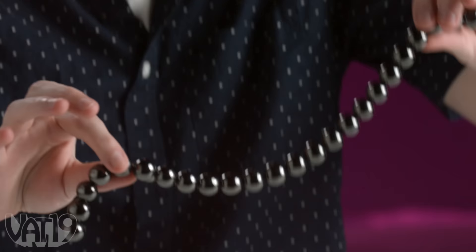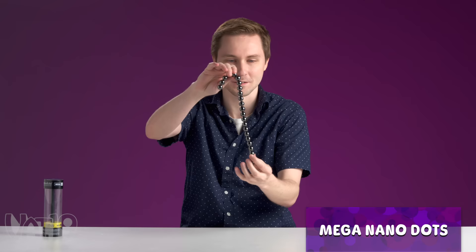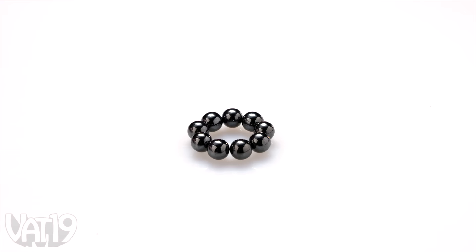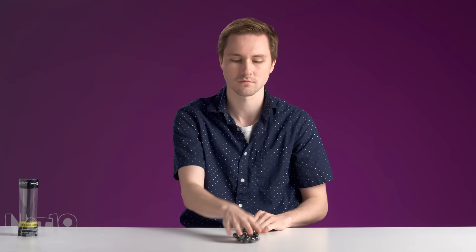These are NanoDots — just little magnetic balls. They have a very audible fidget. You can make little structures with them. Like most magnetic things, they're just kind of fun to play around with. These are great — this is like a six or seven out of ten. Good job, NanoDots. They're loud too.